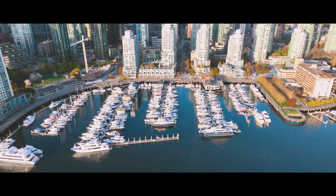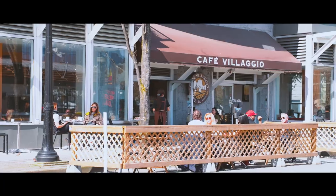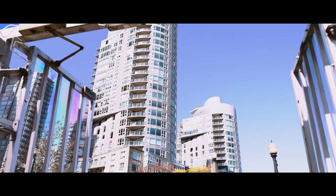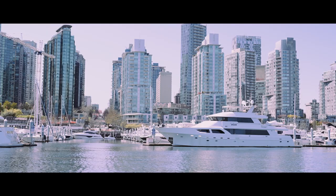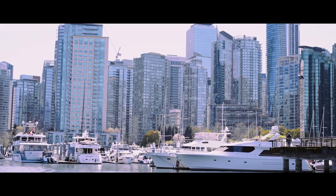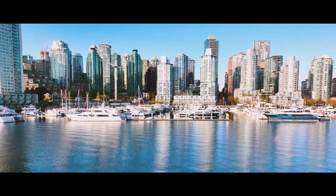Being right in the downtown core, there's a vibrancy, there's a dynamic feel to being here, and with that also comes the opportunities for us to not only deliver extra services to our clients, but to also give them that safe and secure environment that we have here. We have 250 slips, and we can accommodate sizes of yachts and boats ranging from 30 to 200 feet very easily. We're here 24 hours a day, so if there's anything required, there's always someone that can assist.